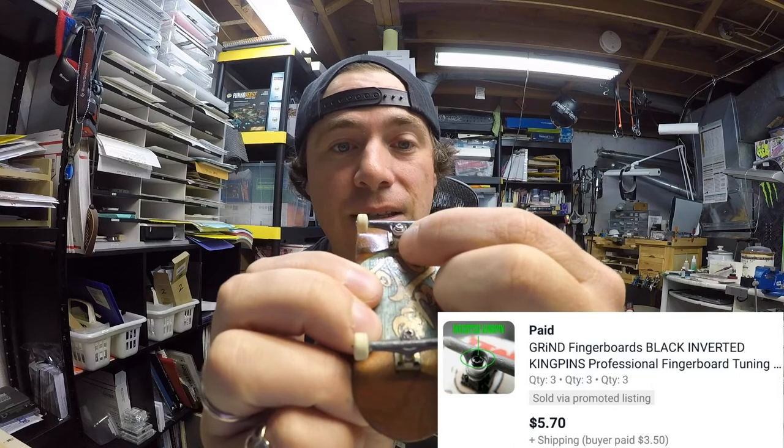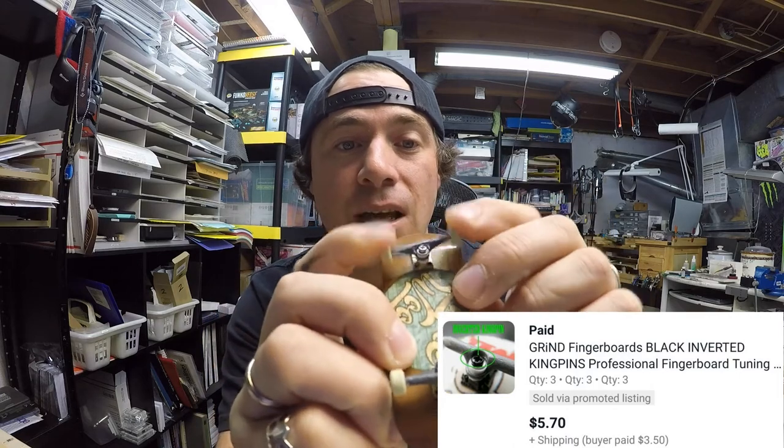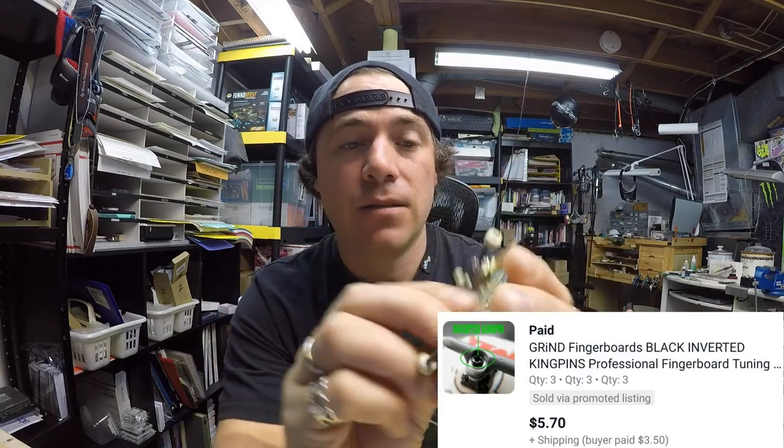Next up we have Grind Fingerboards black inverted kingpins — the tiny screw that holds the hanger onto the base plate of the trucks. Some people like to upgrade and put in different colors. I sold three sets for $5.70, which cost $3.50 to ship. Then I also sold silver inverted kingpins — same ones but silver — a buyer paid $3.80 plus $3.50 shipping.